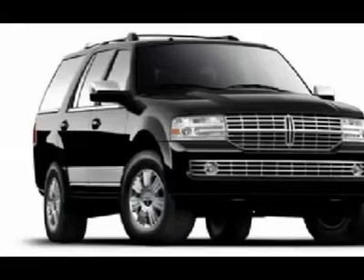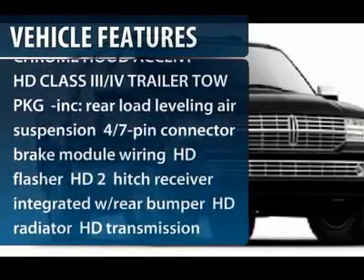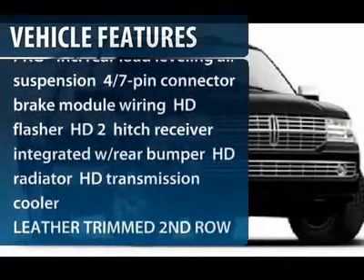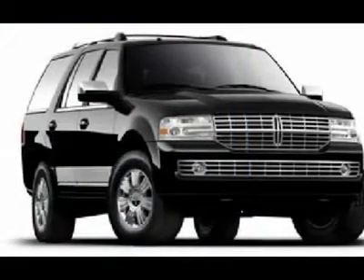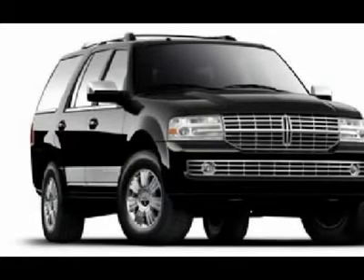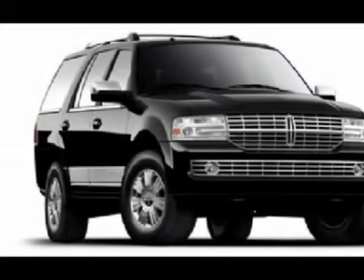Here are some of this vehicle's great options: power liftgate, navigation system, power passenger seat, power steering, aluminum wheels, four-wheel disc brakes, four-wheel drive, AM-FM stereo radio, premium sound system, and CD player.